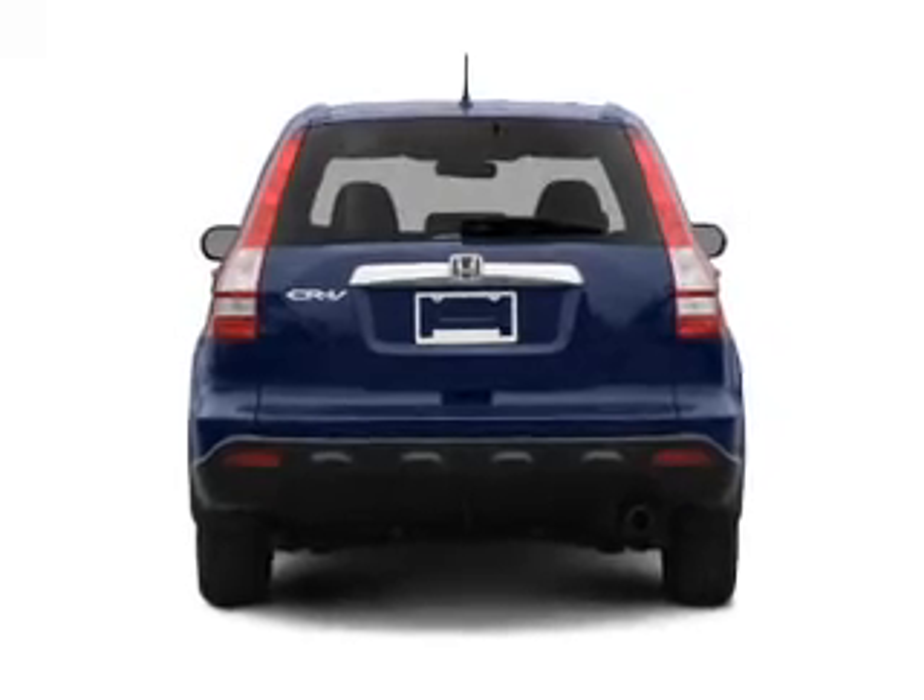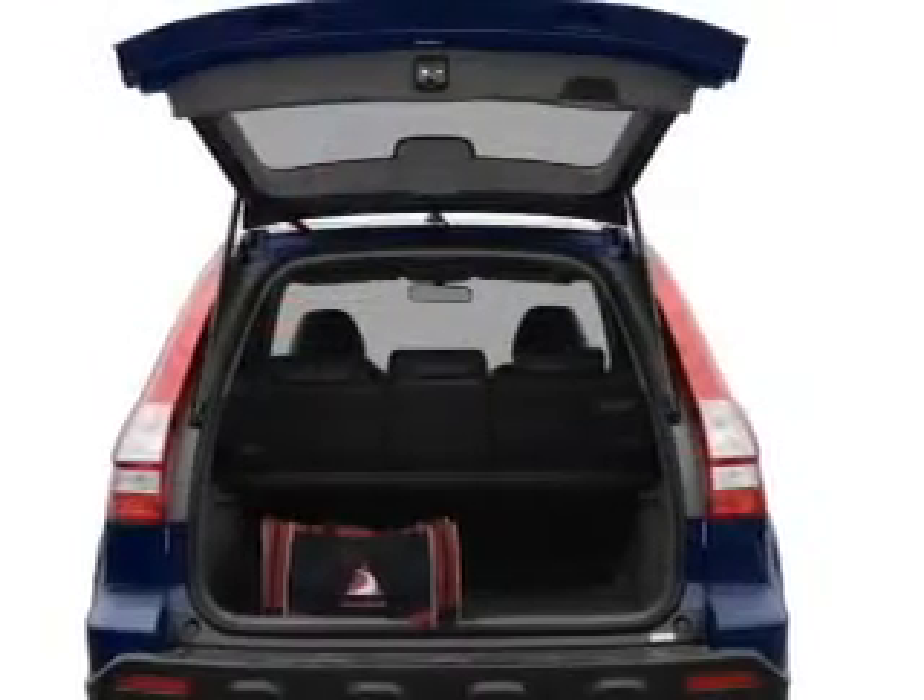The anti-lock braking system will keep you safe on the road. Let the outside in with a built-in sunroof.